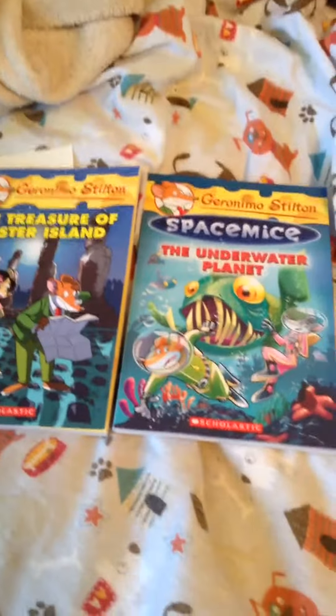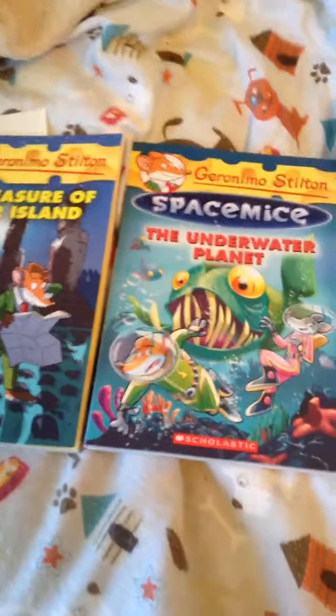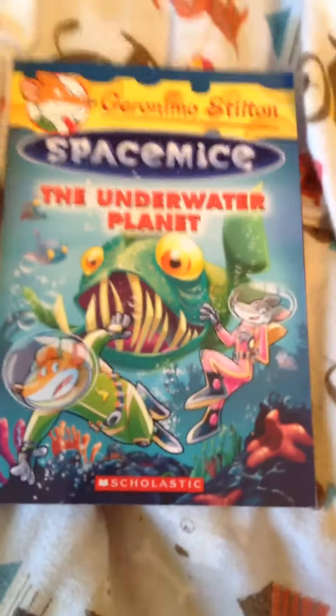Then we have a book from the Space Mice Collection, which is six books in that series, and it's The Underwater Planet.